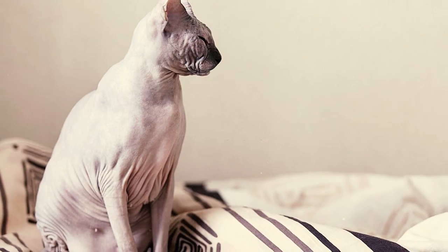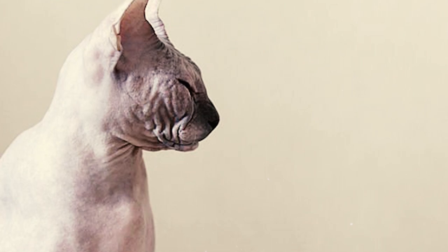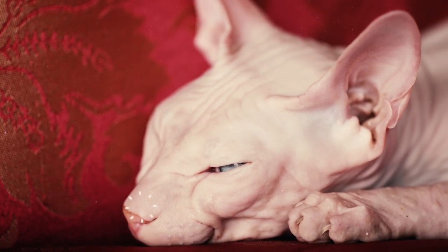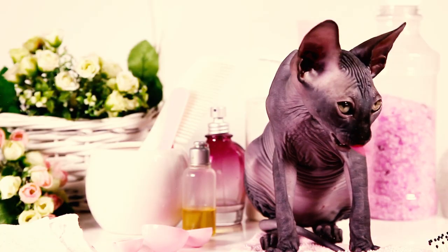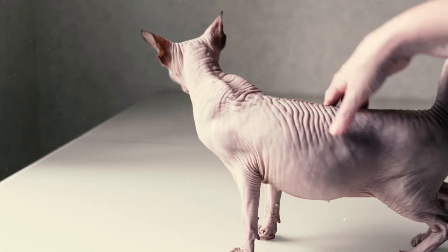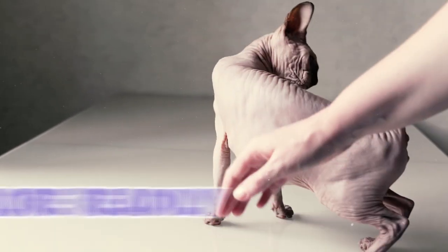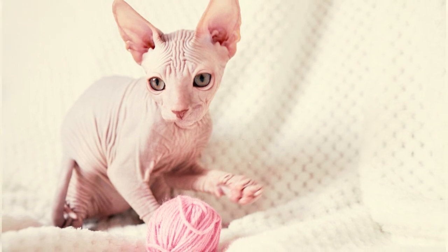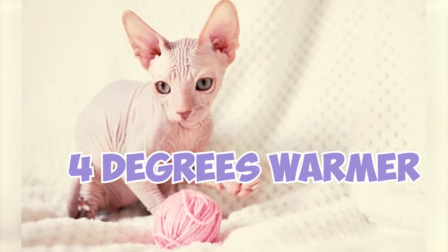Your Sphinx cat's color also determines what color their nose leather and paw pads should be. For instance, a white Sphinx needs to have pink nose and paw pads, while a black Sphinx should have black or brown ones. Since they're always walking around nude, Sphinx cats lose heat more readily than cats with fur. On average, a Sphinx cat's normal body temperature runs about 4 degrees warmer than other kittens.